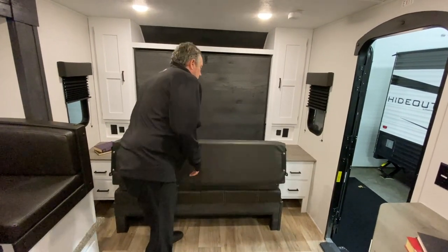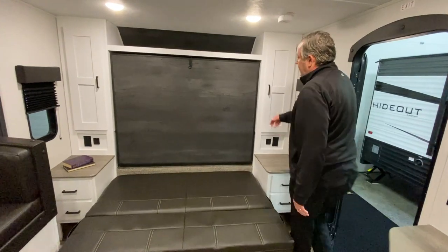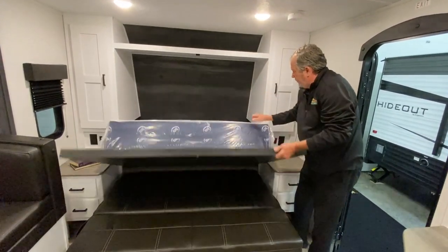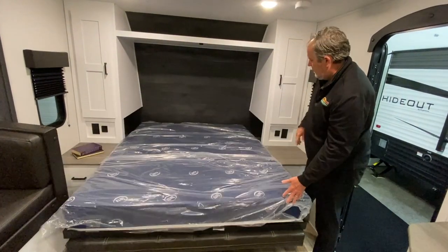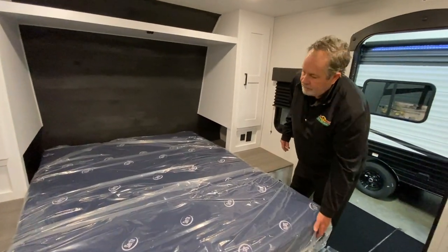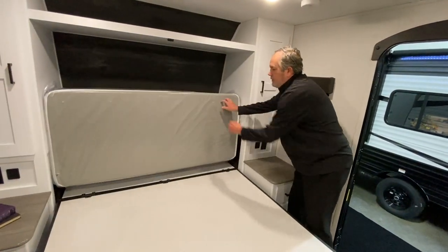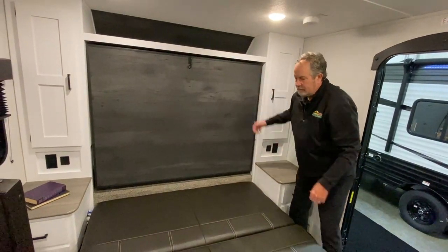As for the bed, this is a newer style Murphy bed, very easy to put down. You can see it's a nice mattress — put that down, put your sheets on it. There's storage back here for pillows, sheets, and a comforter maybe. And it's just as easy, if not easier, to put back up.